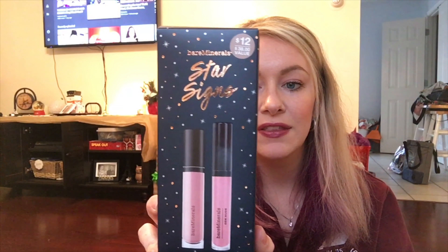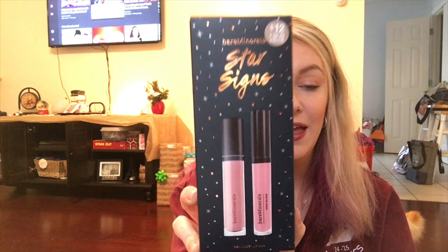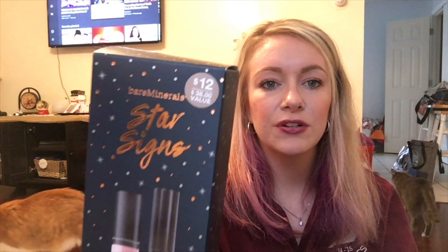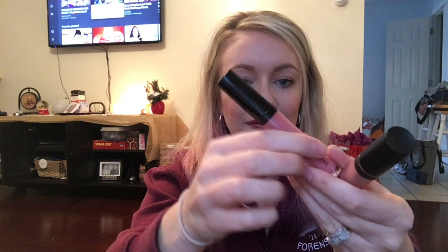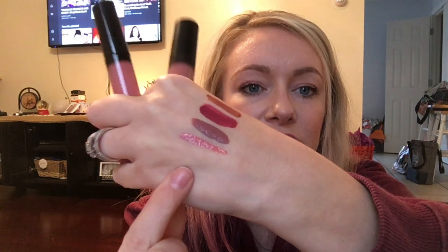The next thing I got is the Bare Minerals Star Signs in the Gen Nude Buttercream Lip Gloss in Sugar and the Gen Nude Lip Lacquer in Can't Even. They're originally $12 — I think I got it for five or seven dollars. I think I'm really going to like the Lacquer because it's so thick and glossy. I've heard a lot of great things about these Gen Nude Bare Minerals lip glosses and lip lacquers, and I can't wait to try them.